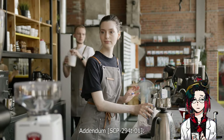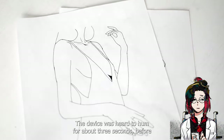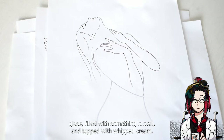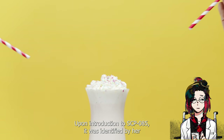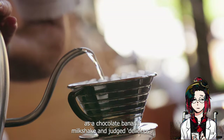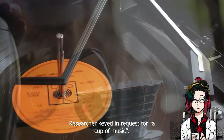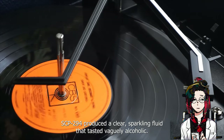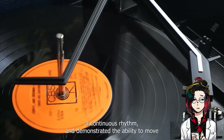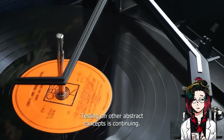Addendum SCP-294-T-01: a subject keyed in 'something Cassie will like.' The device hummed for about three seconds before dispensing an empty cup. Printed on the side of the cup was an image of a traditional soda fountain glass filled with something brown and topped with whipped cream. Upon introduction to SCP-085, it was identified by her as a chocolate banana milkshake and judged delicious. Addendum SCP-294-W: a researcher keyed in a request for a cup of music. SCP-294 produced a clear sparkling fluid that tasted vaguely alcoholic. Following ingestion, the subject reported feeling — and not hearing — a continuous rhythm, and demonstrated the ability to move and even dance with a certain fluidity he had not previously shown. Testing on other abstract concepts is continuing.